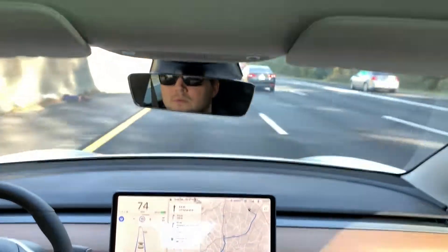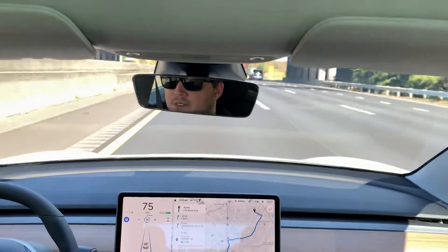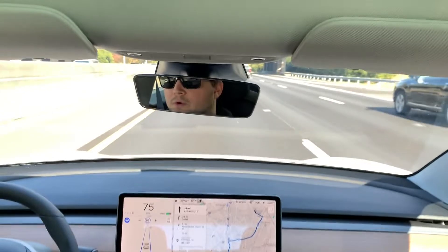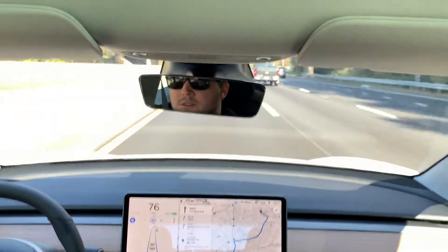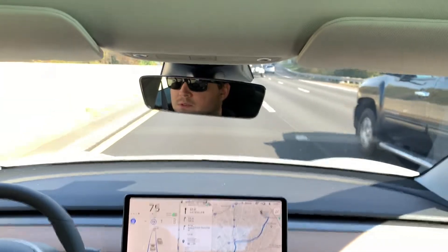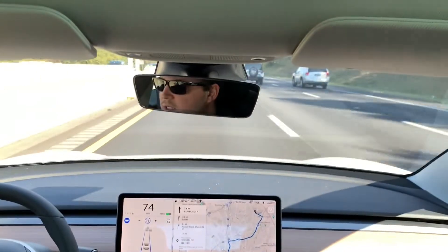Right now we're going 75, not really blocking anybody yet, but I've got to keep an eye on it. I may speed up a little bit or get over. I've got the following distance set to one car length, so we're a little further than it typically rides. You may notice we're on these curvy roads and not being quite as aggressive.